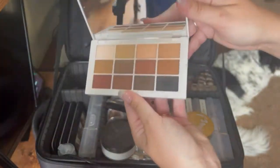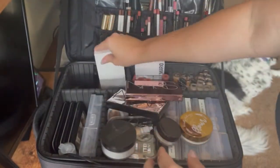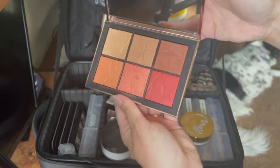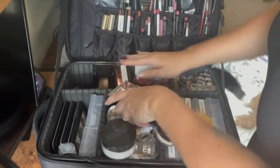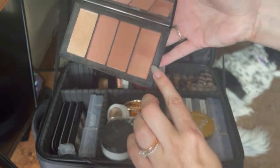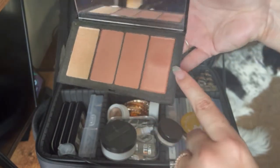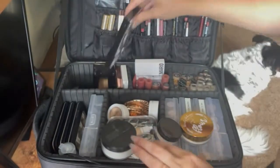I have this Makeup by Mario eyeshadow palette — I don't reach for this very often, as you can tell it's not my go-to. The NARS Orgasm palette — beautiful, love these. Sometimes I'll just mix everything together and hope for the best — so professional of me. And then I have the NARS Hot Fix palette — I love this palette. It's like a dewy glowy blush, so if someone just wants a wash of blush or anything like that I'll put that on. These two are really chef's kiss — I love this palette.